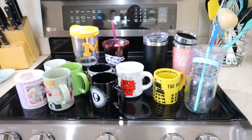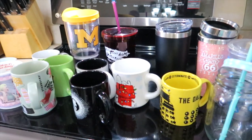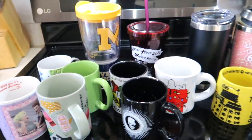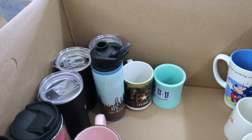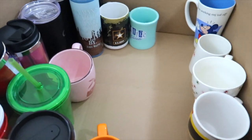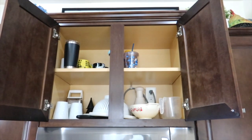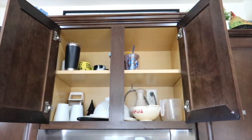We went through all of the cups and this is what we're going to keep. I have some gift ones that I don't want to get rid of, so those are going to go back up in that cabinet. But in the box are all of these other cups. Look at that — I have a whole side and probably half of the other one that is empty. So that is excellent.